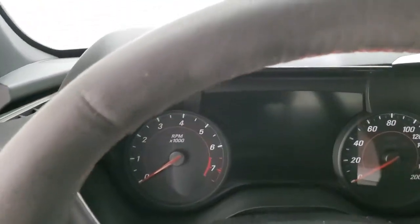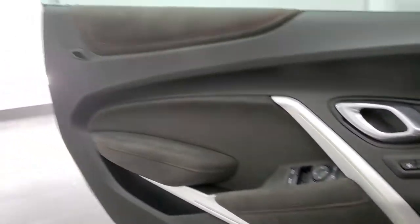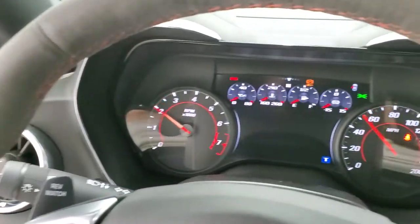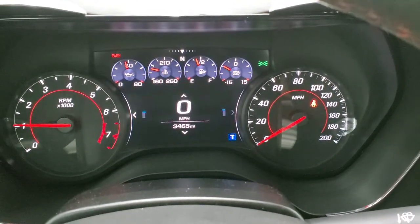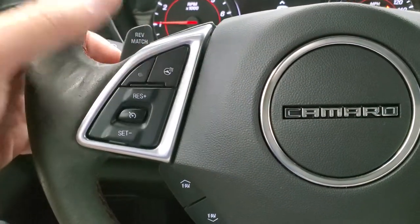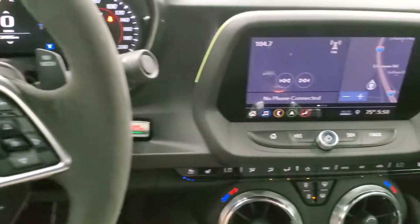We'll hop inside and turn it on. Notice you get the LED ambient lighting. It sounds really good in here. Starts right up — 3,465 miles. You get the digital instrument cluster, very nice and clean. That suede wrapped steering wheel is in excellent shape. Bluetooth and information center controls on the right, heated steering wheel button, cruise controls, and more radio controls. You get the rev-match paddle shifters — I'm not really sure exactly what those are for, you'd have to look at the owner's manual.